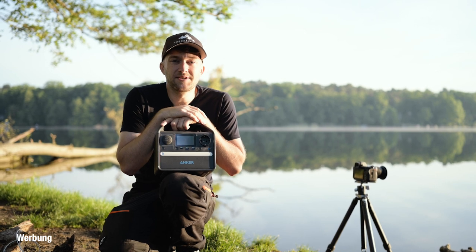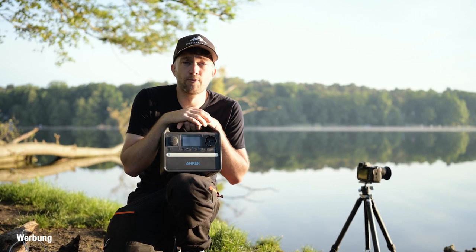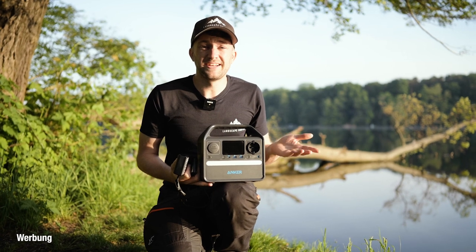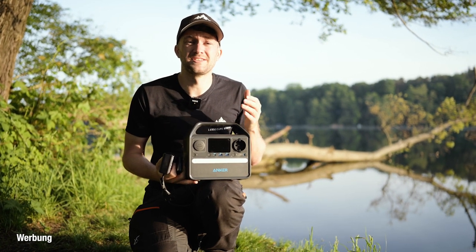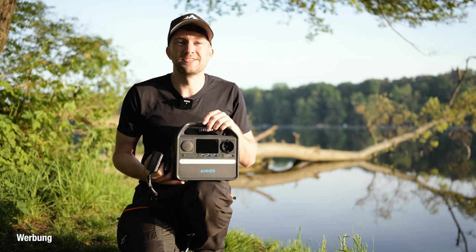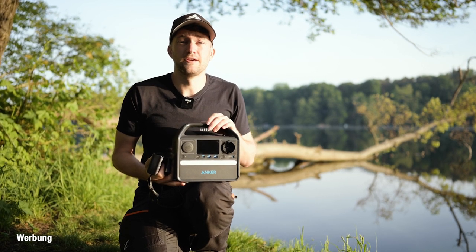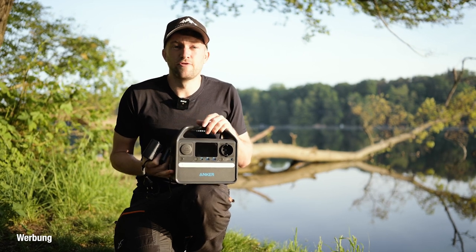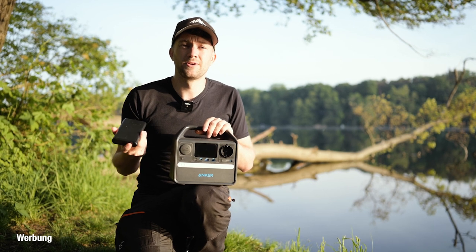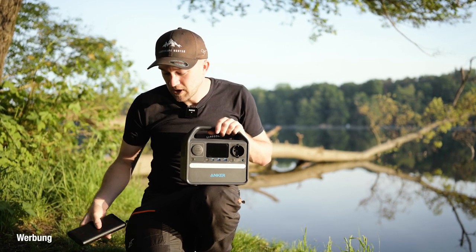Da ich meinen Camper gerade noch baue und er noch nicht ganz fertig ist, nutze ich diese Power Station im Moment immer, wenn ich mit meinem normalen Pkw unterwegs bin, und muss mir überhaupt keine Gedanken um Strom machen. Die Power Station verfügt über einen sogenannten LiFePO4-Akku. Den kann man insgesamt 3000mal aufladen und hat immer noch 80% der Kapazität vom Anfang. Das ist natürlich super cool – so einen ähnlichen Akku habe ich auch in meinem Van verwendet. Und da die Kapazität über die Zeit nicht so schnell abbaut wie bei herkömmlichen Akkus, und Anker sowieso eine Firma ist, die für wirklich gute Produkte bekannt ist, kann ich das hier mit gutem Gewissen weiterempfehlen, weil ich es selber komplett nutze.